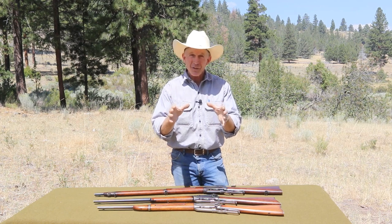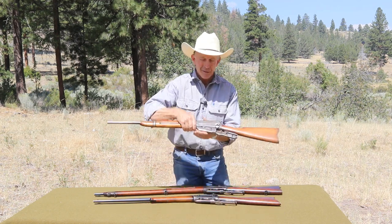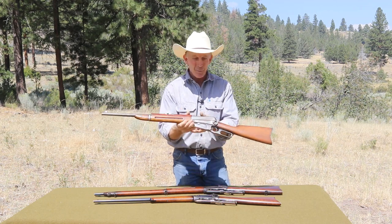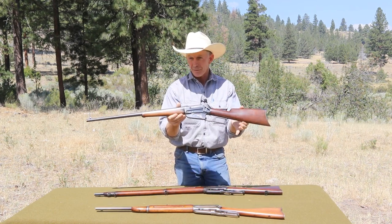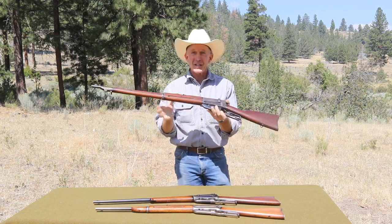Just to be clear about the nomenclature of firearms in the late 19th and early 20th century: this is a carbine — a saddle ring carbine to be more exact, because of the saddle ring. This is an example of a rifle, or a sporting rifle. And this is an example of a musket.